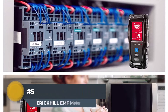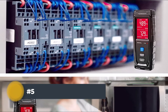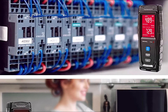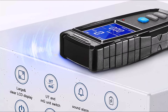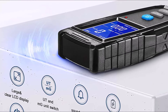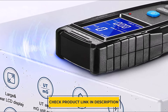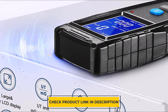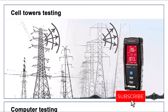Number 5: Erich Hill EMF Meter. The Erich Hill EMF Meter is an amazing tool that helps you measure the electromagnetic fields in your environment. It has a wide range of features and uses, making it perfect for everyone from health-conscious individuals to safety-minded professionals. The Erich Hill EMF Meter can measure both AC and DC electromagnetic fields, making it perfect for a variety of purposes — whether you're looking to identify hotspots in your home or office, or want to ensure that your electronic devices aren't emitting harmful levels of radiation.